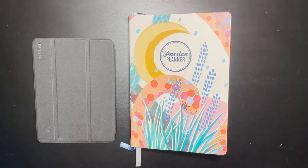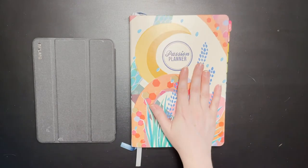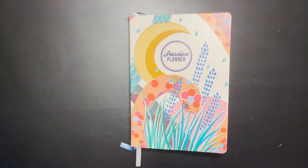Today we're going to go over whether you should have a digital planner or a physical planner for your passion planner. We'll go over the features of the digital planner versus a physical passion planner. When you're trying to decide between the two, there are a few things to keep in mind, and I'd like to show you first the benefits for each type.